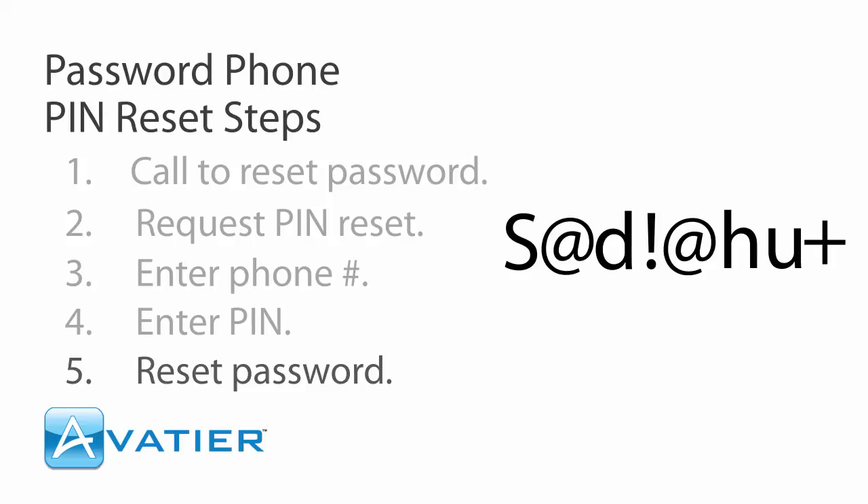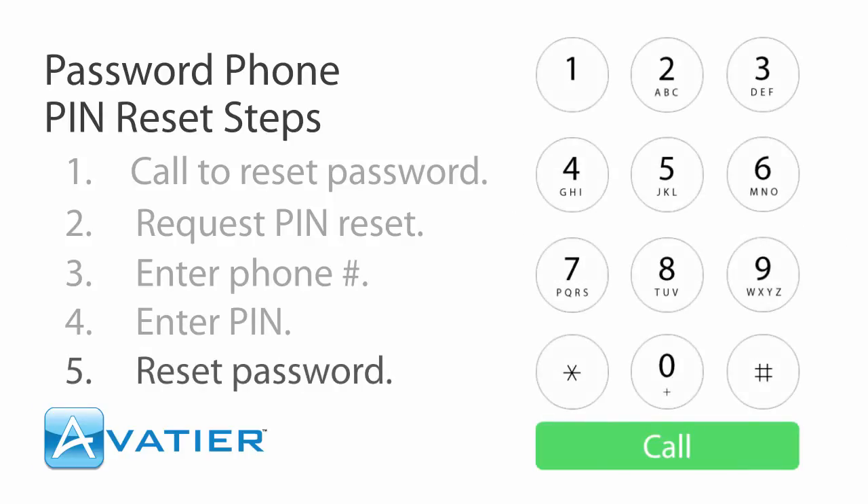To accept this new password, press 1. To hear it again, press 2. To decline and generate a different password, press 3.